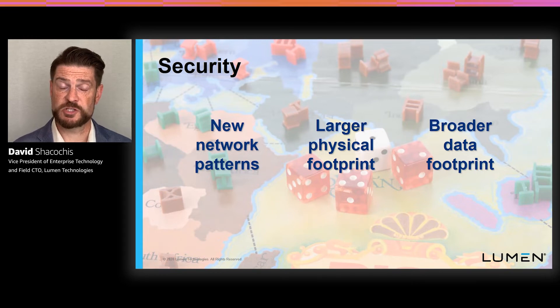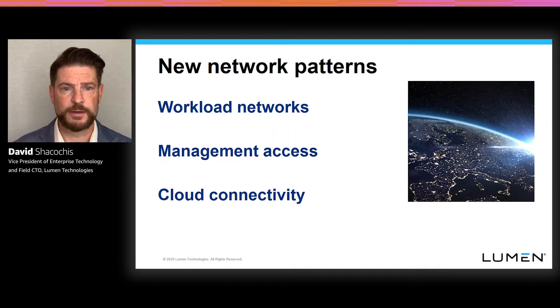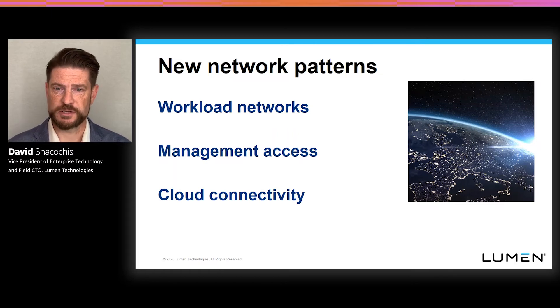The second main challenge we find our customers working with is the security implications of a larger distributed application base. Those boil down to network patterns, the larger physical footprints of technology, and the broader data footprint of their technology. On a network pattern basis, you can think of customers with distributed applications, edge data centers, and workloads running inside a particular enterprise premise as doing that for a reason — there's a workload that needs to run and needs to get access to the network where the digital interaction is occurring. That can lead to making sure you're running a workload on a well-peered network with access to lots of eyeballs, or sometimes running that workload inside a smart manufacturing facility on a wireless network with very clear channels. The workload network itself is a whole factor of workload design — making sure you have clear, consistent, secure, and reliable communication between all the digital things interacting on that network, whether they're people, things, or business models.